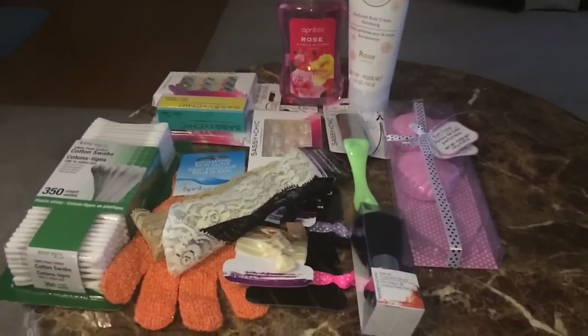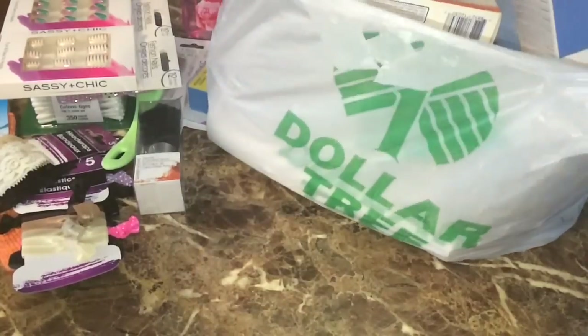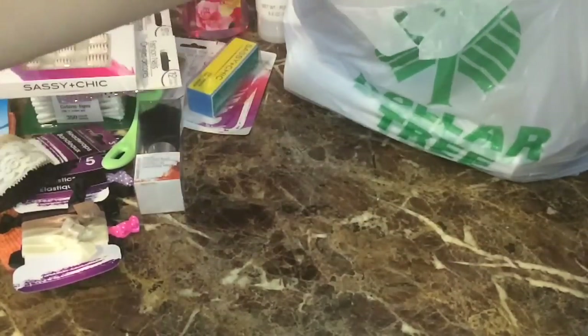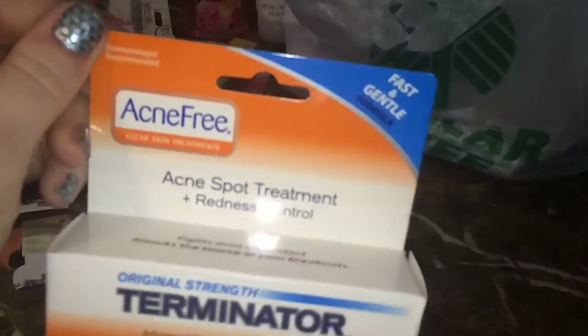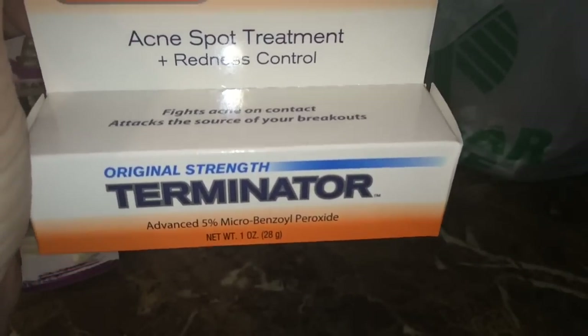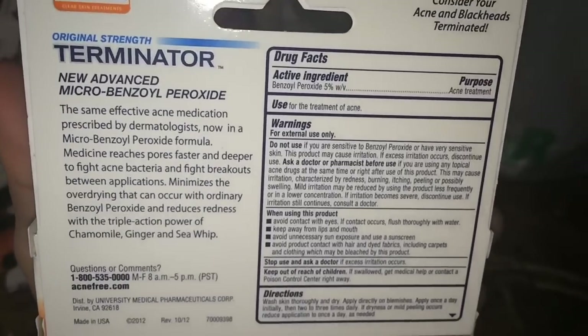That's it for the Dollar Tree stuff — if there are requests for anything else just let me know. Now let's look at the name-brand finds. These are all my name-brand finds mostly from this past month; it's double-bagged, huge, and heavy. The first thing is this AcneFree Acne Spot Treatment and Redness Control — the original strength Terminator — and I freaking love this stuff. The AcneFree products are so gentle and they work miracles.